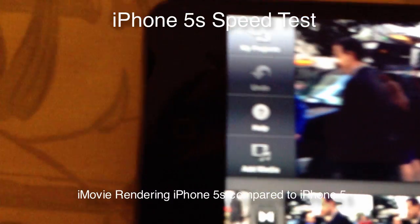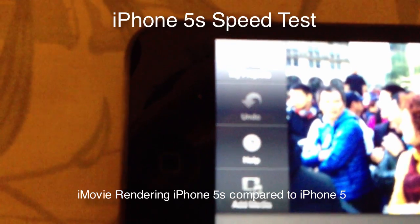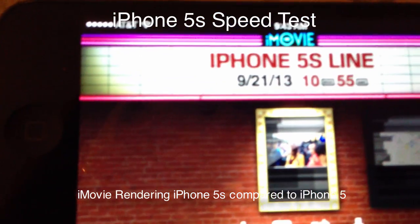What I'm doing is a test to see which can render faster, because the iPhone 5s has a much faster processor.